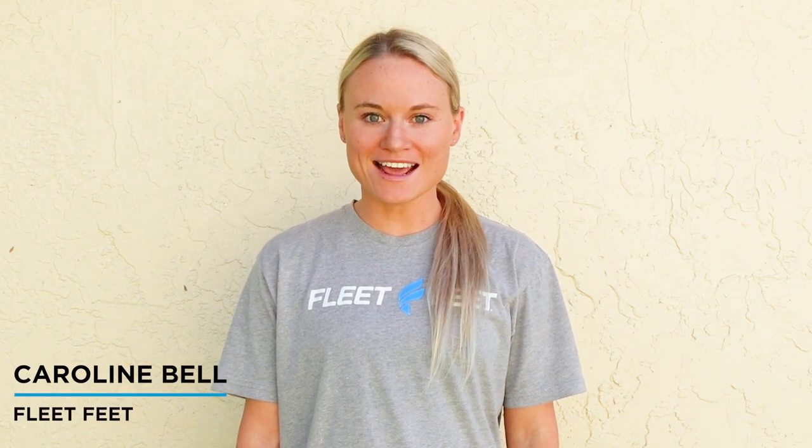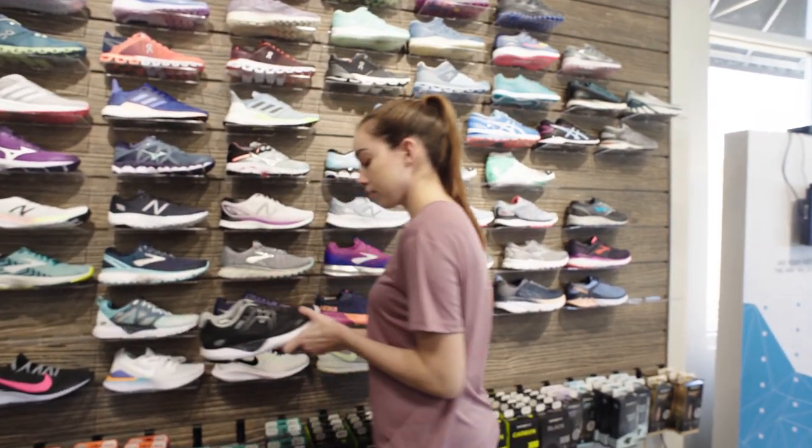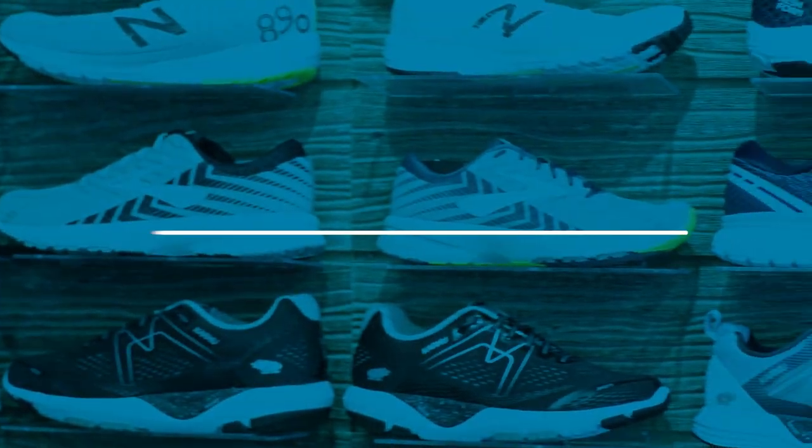Hey, what's up? It's Caroline with Fleet Feet, and today we are going to be talking about the best beginner running shoes. When you're just getting started on your running journey, it can feel overwhelming trying to find your perfect fit. That's why we put together an alphabetized list of the six best running shoes for beginners. Let's get started.